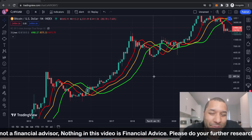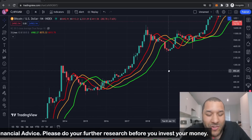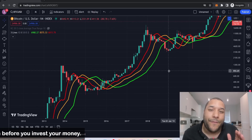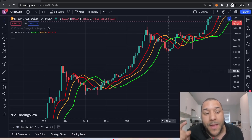This is not financial advice. Do your further research if you decide to buy after this, before you invest your money. When I say I'm going to make this super clean, I'm going to show you something that no other influencer or analysis person has ever shown you with these Williams Three Lines.